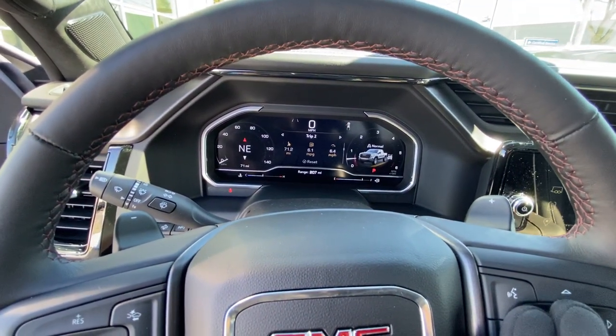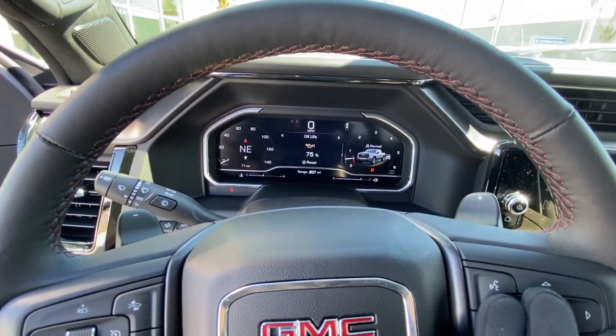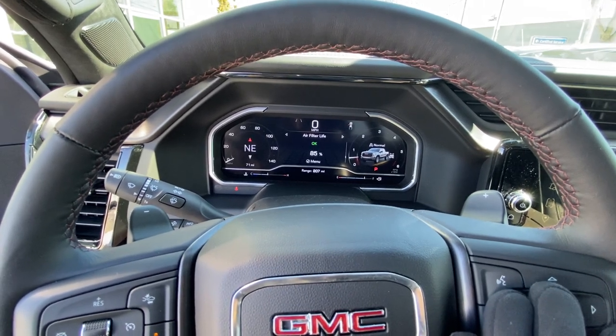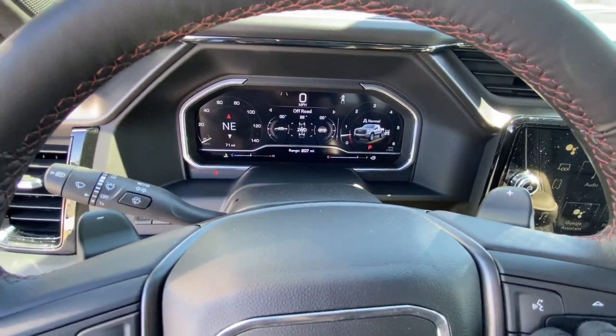You can monitor your brake pad wear indicator, tire pressure monitor, oil life monitor, and air filter life. Then you have your pitch and roll — very cool if you need it in those off-road scenarios.